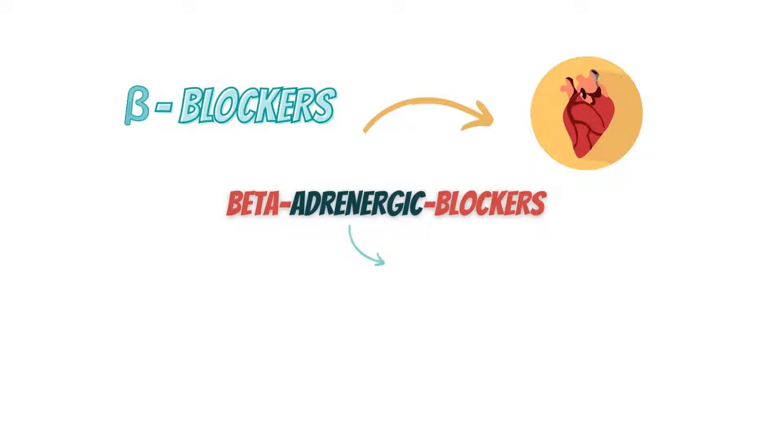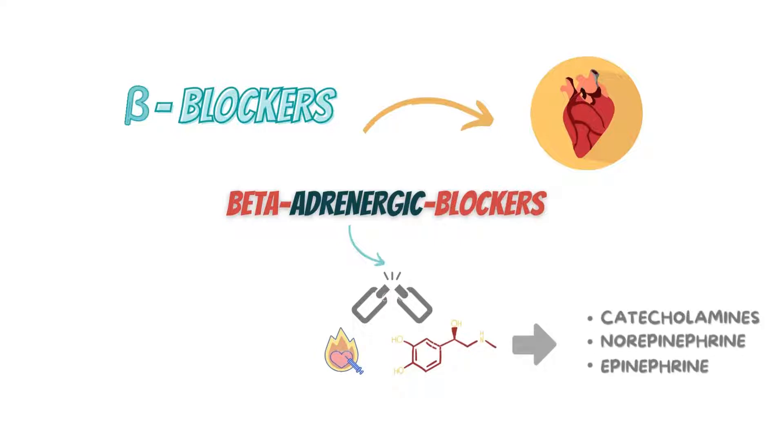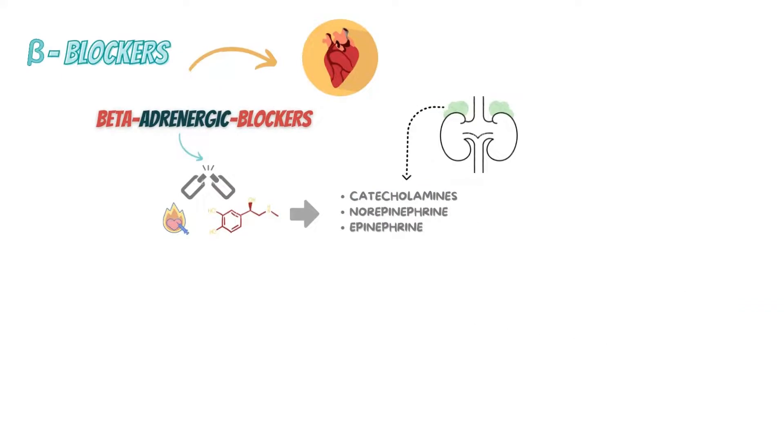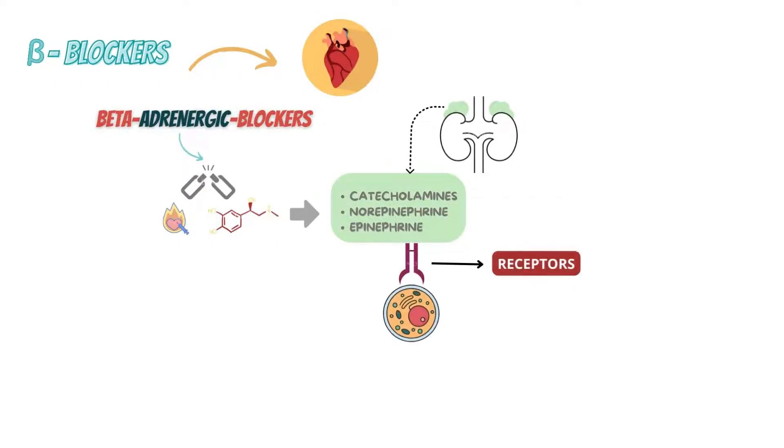The meaning of adrenergic is liberating, activated by, or involving adrenaline or a substance like adrenaline, which are catecholamines, norepinephrine, and epinephrine. These substances are primarily released from the adrenal medulla and then sympathetic nerve endings. These substances require receptors to attach to cells and start working, which are called adrenergic receptors.